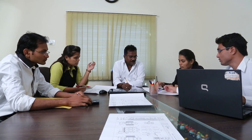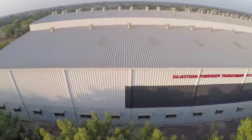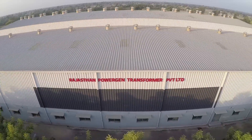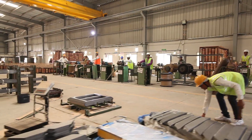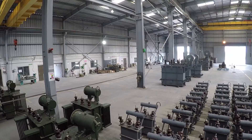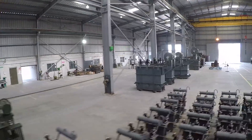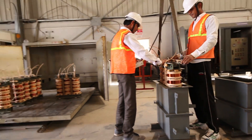Every single transformer is unique, designed to meet special performance requirements. Rajasthan PowerGen Transformer Private Limited is your partner who picks up each requirement, converting them into convincing solutions with maximum quality. Transformers that render their service reliably at site, cost-efficient and safe throughout decades.